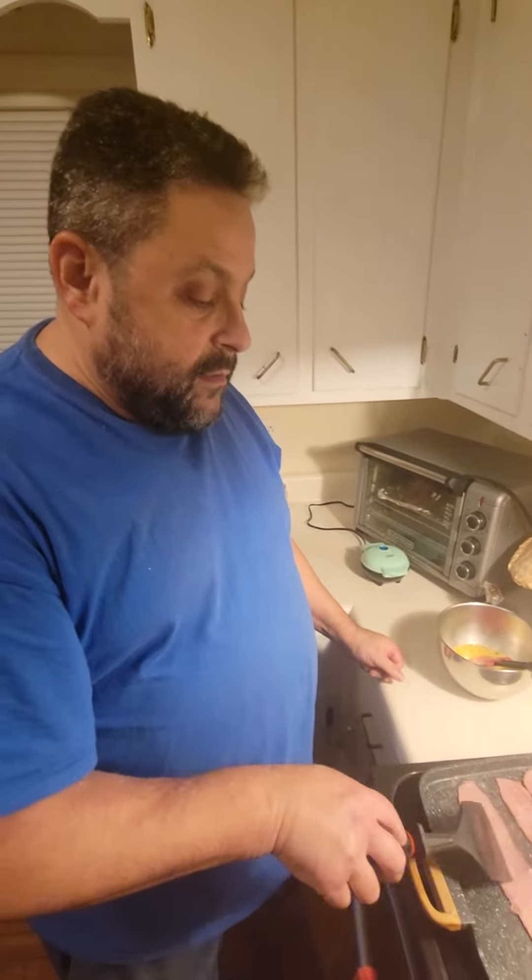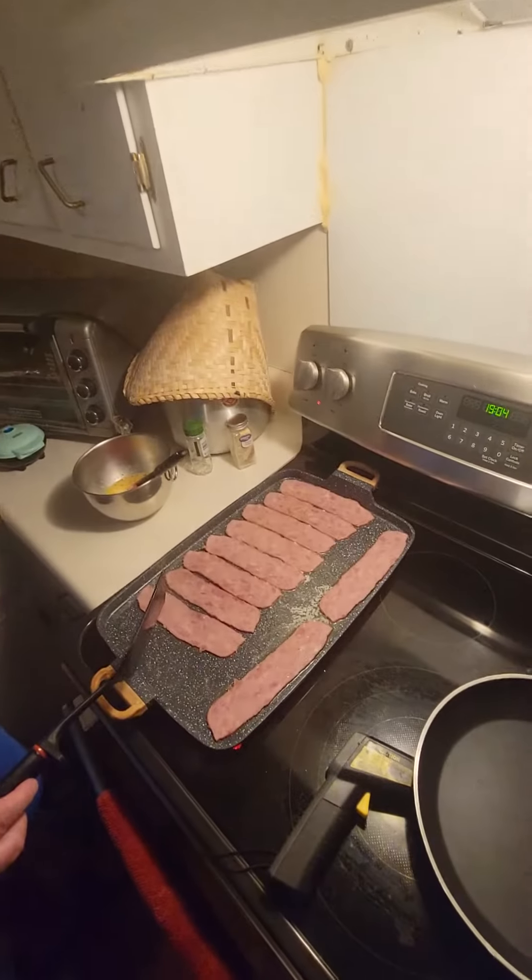Hello YouTube friends, this is Recovering Yankee, and I'm here to make my one meal a day dinner.